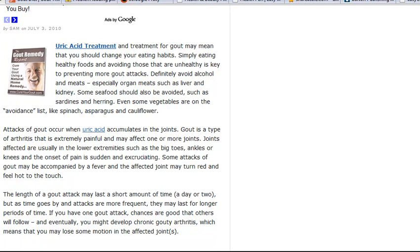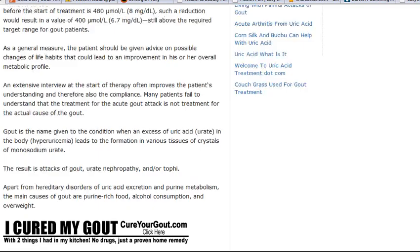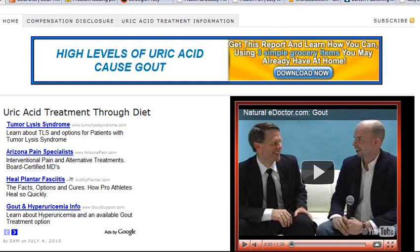It helps if you are actually trying to help people with a problem — they will trust the information more. The public domain content was easy to find because gout has been a problem for years and years, so that was really easy to find.